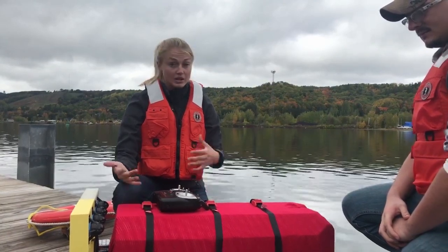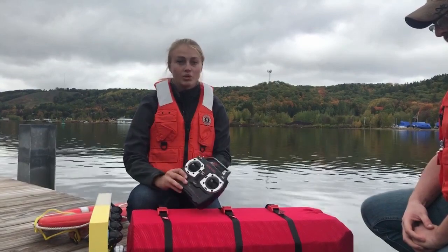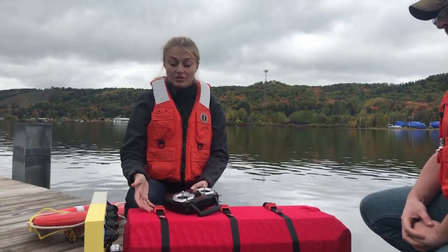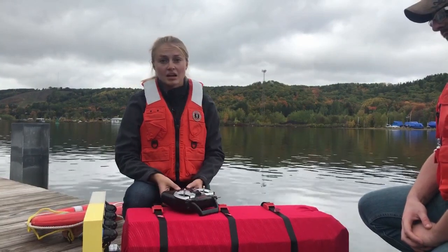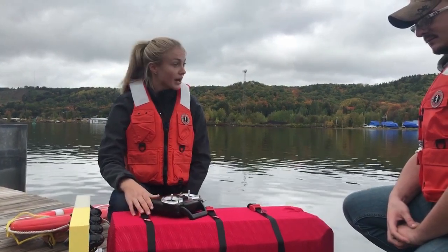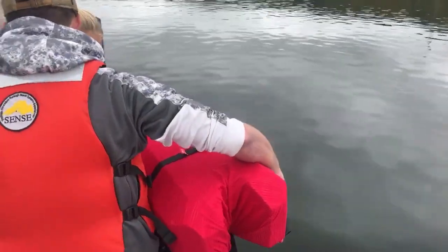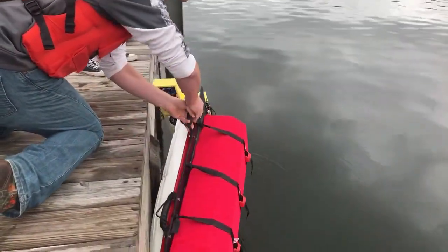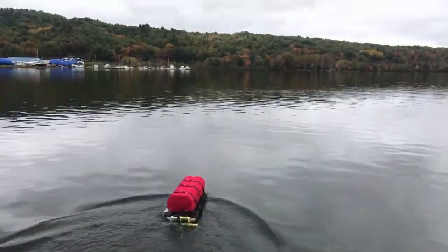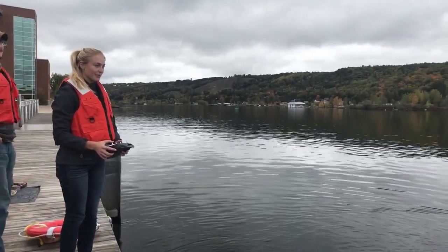If someone was struggling in the water, anyone else would be able to take this, toss it in the water, and drive it simply with a remote control like you would an RC car or boat. The idea is having a life-saving rescue device for calm water, and life support in rougher seas when this would be enough to support a swimmer. Now we'll actually have a demonstration — my colleague Carter will drop her in the water and we'll send her off. She can go pretty fast. We'll turn around and bring her back to the dock.